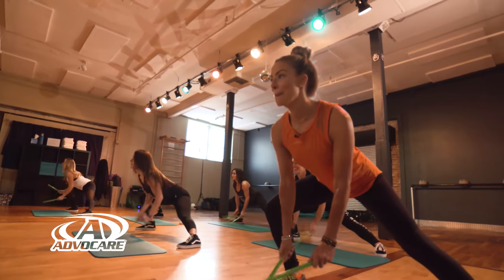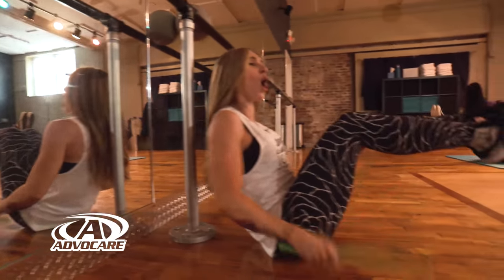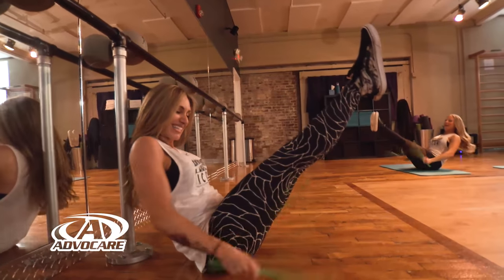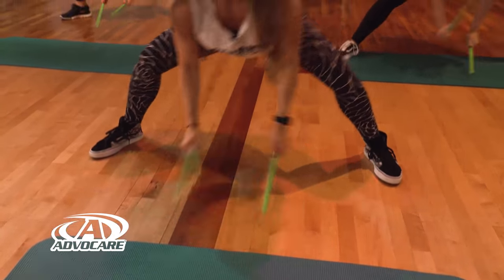What are the body parts that we're working in a Pound class? Everything from head to toe — muscles you didn't even know you had. We get really low to the ground and we pound. You'll feel your forearm muscles working, everything working: your glutes, your quads, your shoulders, your back, your core. It's a full-body workout.